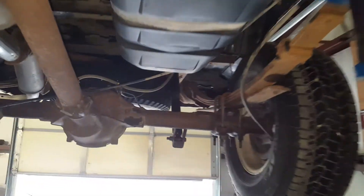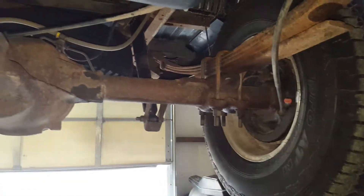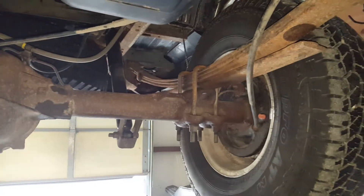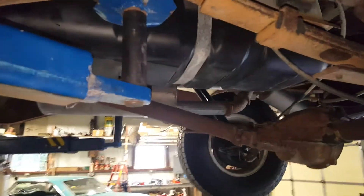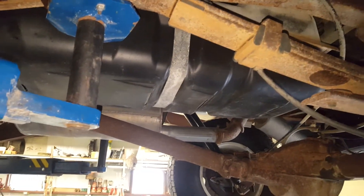Nice and quiet going down the road. Serviced the rear end. All new shocks all the way around. All new tires — they probably have about 25 miles on them. Handpicked Daytona pros, white letters out, of course — that's how they're supposed to be.